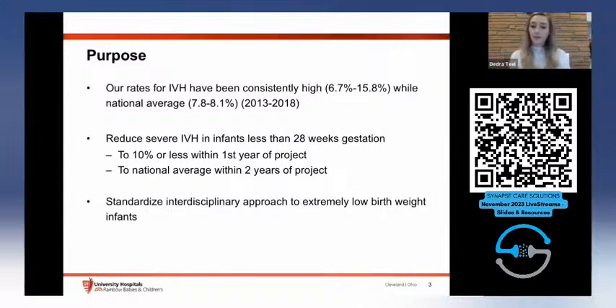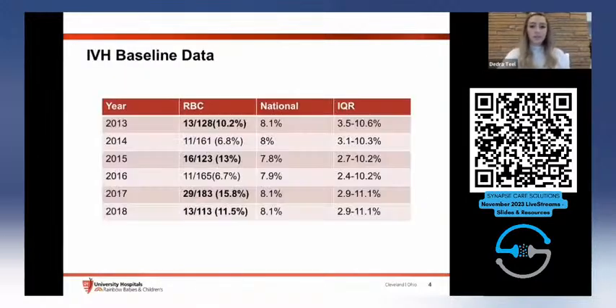Our purpose and goal was to reduce severe IVH — grade threes, grade fours, and PVL — in infants less than 28 weeks gestation to 10 percent or less within the first year of the project, and then to national average within two years. Our baseline data from 2013 to 2018 shows several years where we are much above the national average. These numbers reflect infants less than 1500 grams according to the Vaughn criteria.